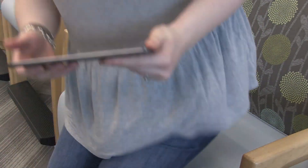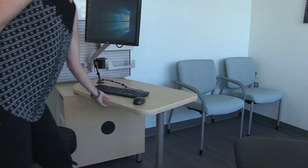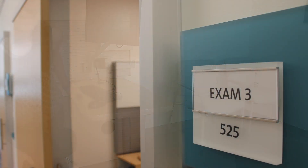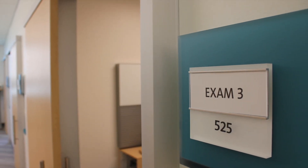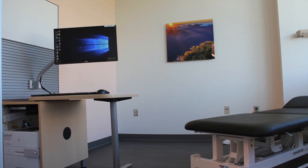When patients arrive, they self-register with an electronic tablet to reduce wait times and enhance the time spent with the provider and care team. Exam rooms are simple and uncluttered, with plenty of space for relaxed and meaningful interaction.